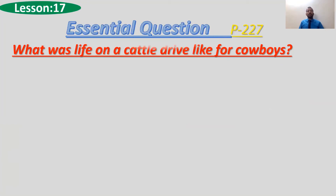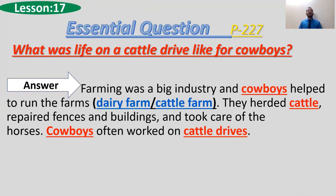Our essential question, on page 227: What was life on a cattle drive like for cowboys? How was their life when they were taking care of the cattle? Farming was a big industry and cowboys helped to run the farms. They herded the cattle — cows, buffaloes, and so on. They also took care of horses, sometimes worked on cattle drives, and repaired fences around the buildings and farms.